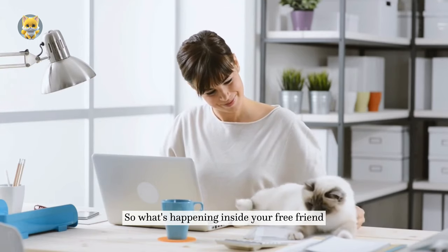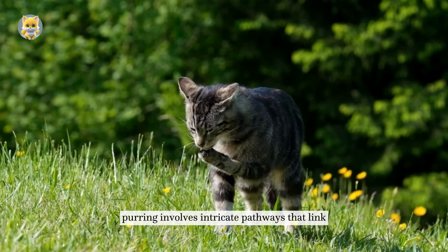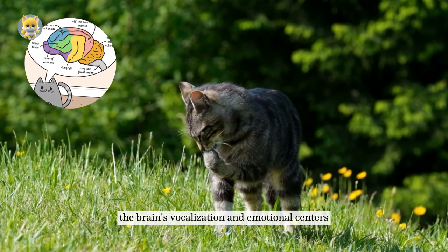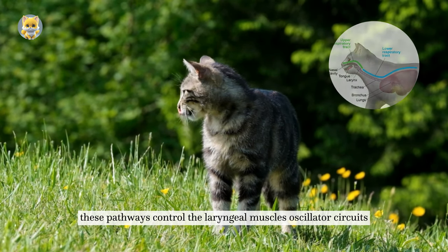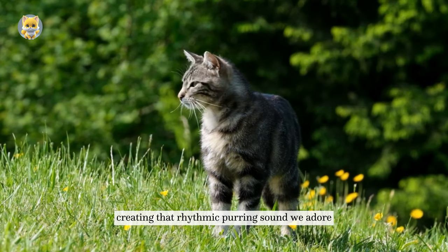So what's happening inside your furry friend when they purr? Neurologically, purring involves intricate pathways that link the brain's vocalization and emotional centers. These pathways control the laryngeal muscles, oscillator circuits, and the autonomic nervous system, creating that rhythmic purring sound we adore.